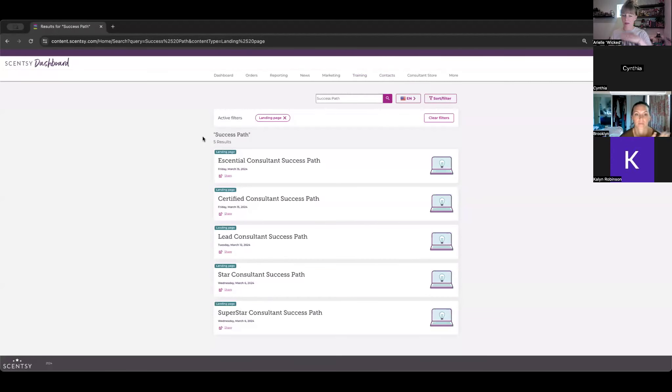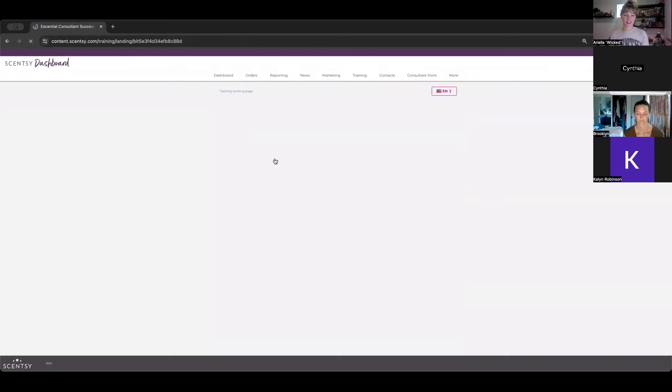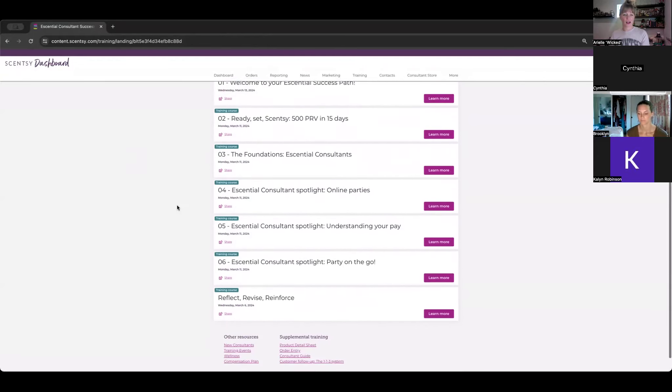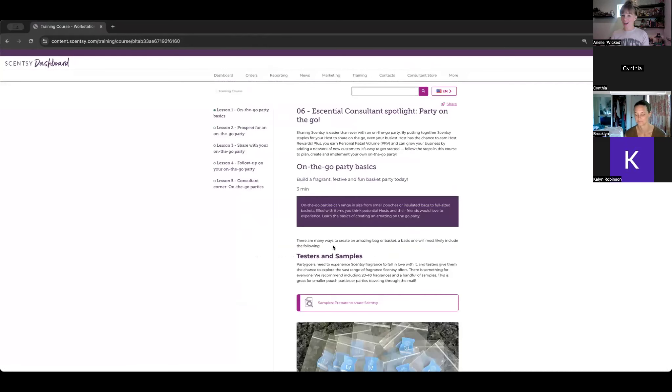Because of my title I have access to all prior title success paths, but if you are brand new you'll only see the Essential Consultant Success Path. If you're certified, you'll see Certified and Essential, and so on. Every time you promote to the next level you'll still have access to the previous ones to help new teammates learn and grow.